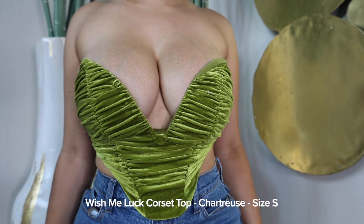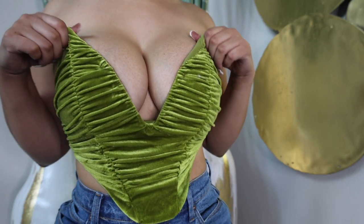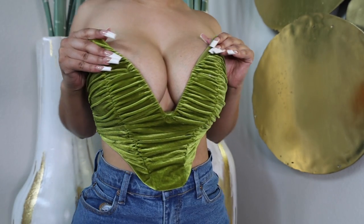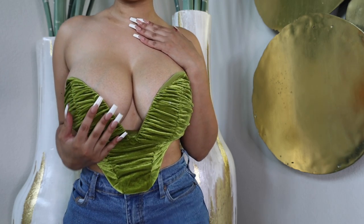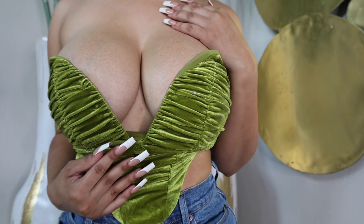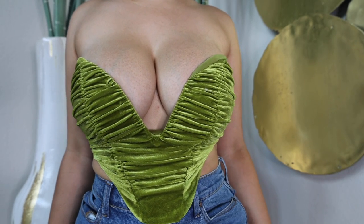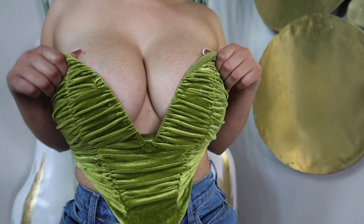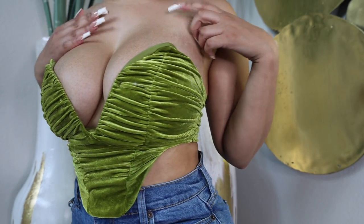Here we have a deep v-neck corset top that I got in a size small. I really love this top and they also have it in like three different colors — pink, red, and black — so I definitely want to get this top in more colors. For the ladies with bigger breasts, this is how the top would look. I definitely gained weight, so that's why it looks like that on me, but I still think it's a really nice top.